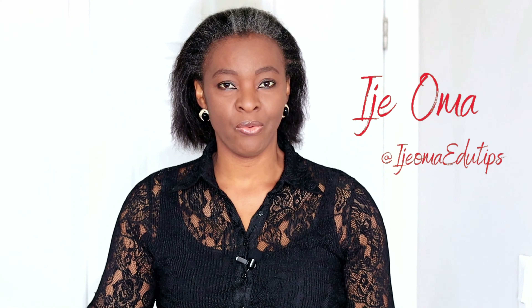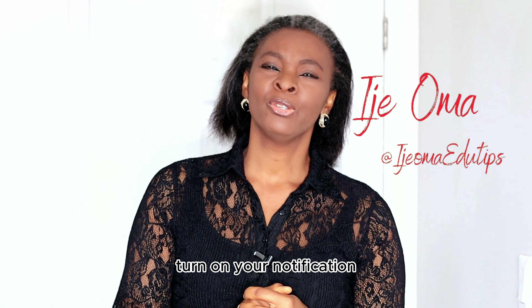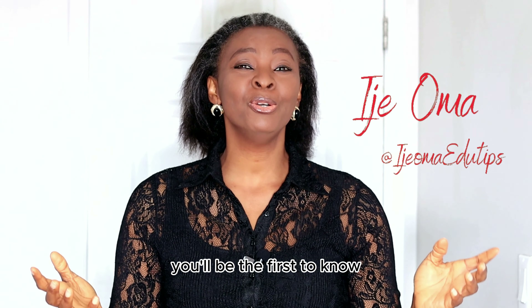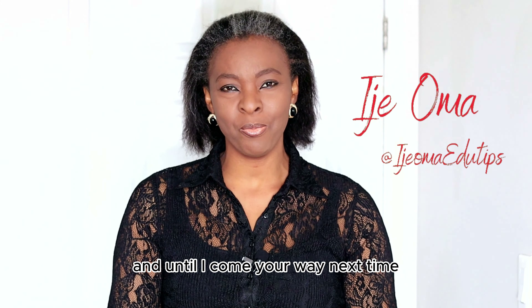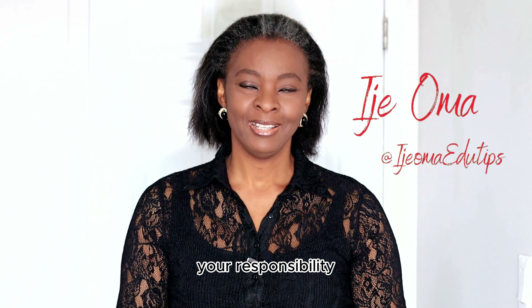That is it for today's video. Thank you so much for watching — I hope you learned something and found it informative. Please feel free to share with others who need this information. If you haven't subscribed yet, please click the subscribe button and turn on notifications. Thank you so much, and until next time, please be safe and always remember that your life is your responsibility. God bless you.